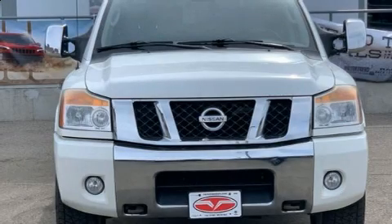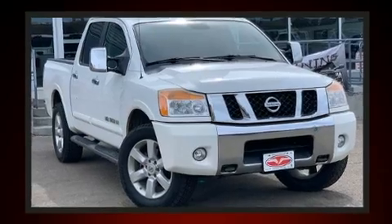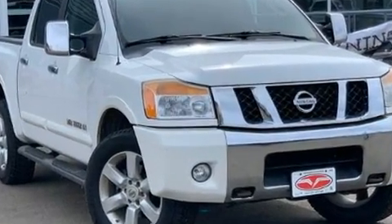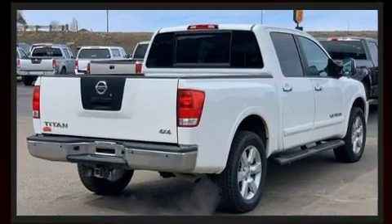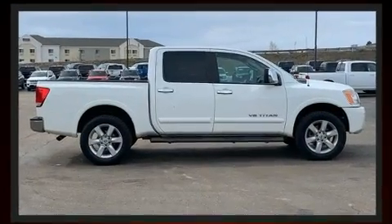Here's a great deal on a 2011 Nissan Titan. This four-door, six-passenger truck provides exceptional value. Under the hood you'll find an eight-cylinder engine with more than 300 horsepower, and for added security, dynamic stability control supplements the drivetrain. Four-wheel drive allows you to go places you've only imagined.